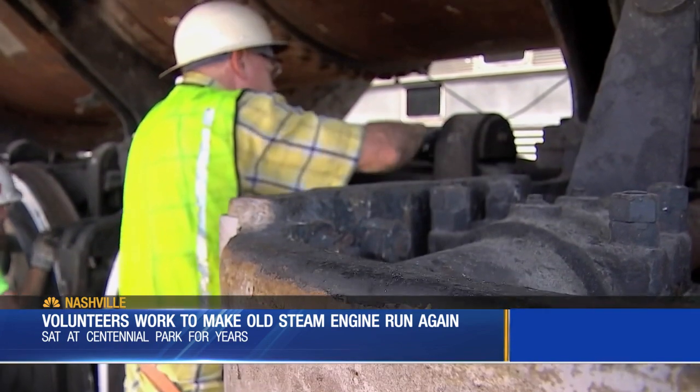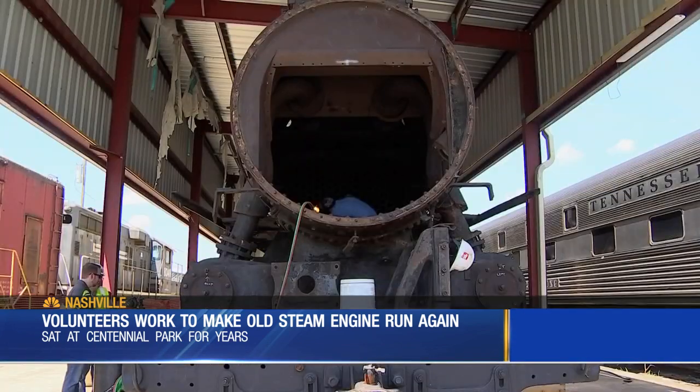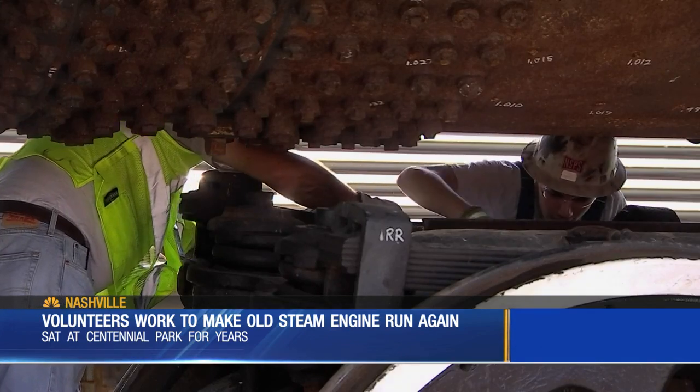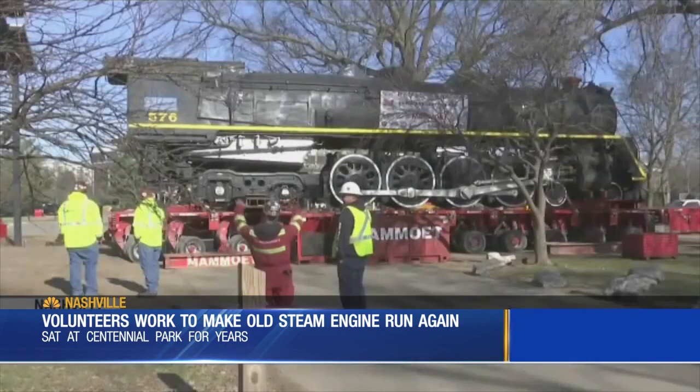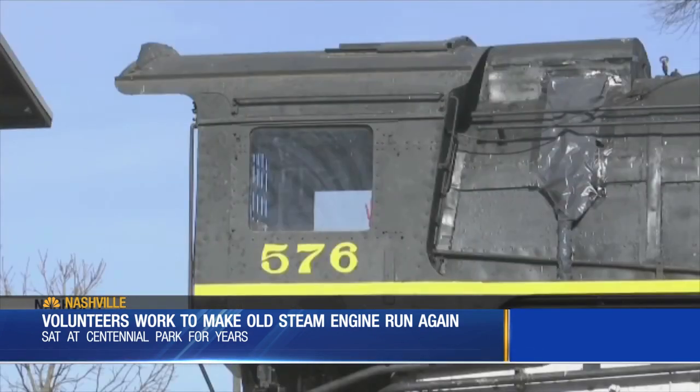The banging and work happening every day gets one step closer to carrying passengers again through Tennessee. It's the biggest steam locomotive currently in Tennessee that will be operational, so it's really going to be its own experience — a thought never imagined when it sat for years in Centennial Park.